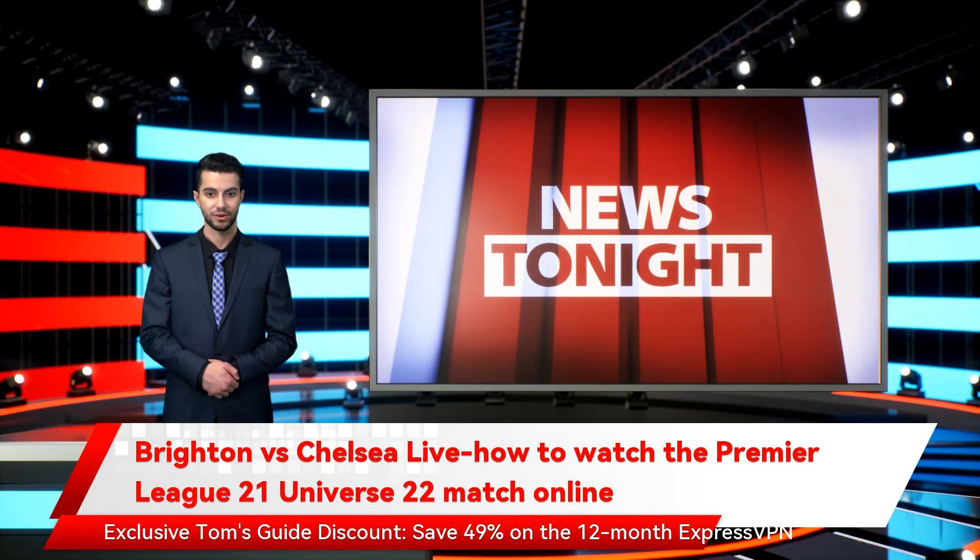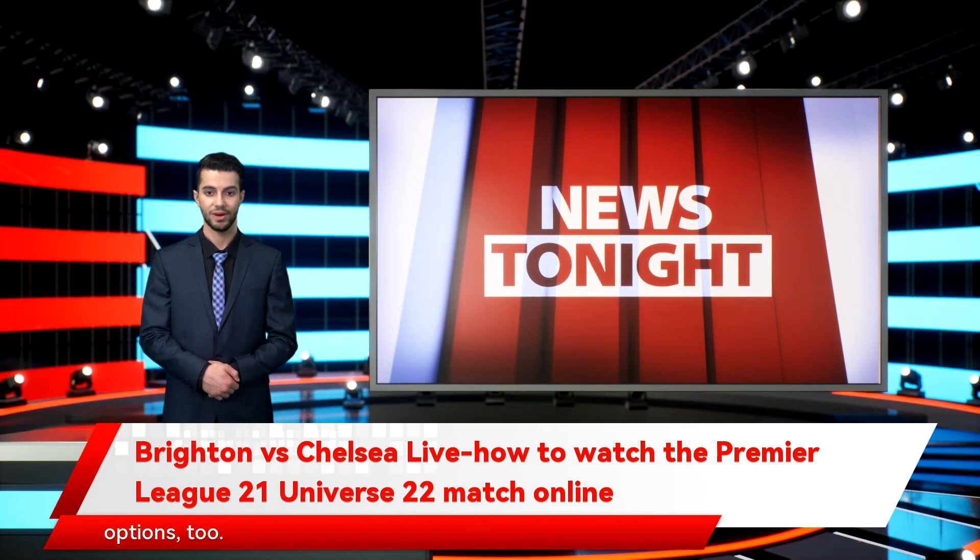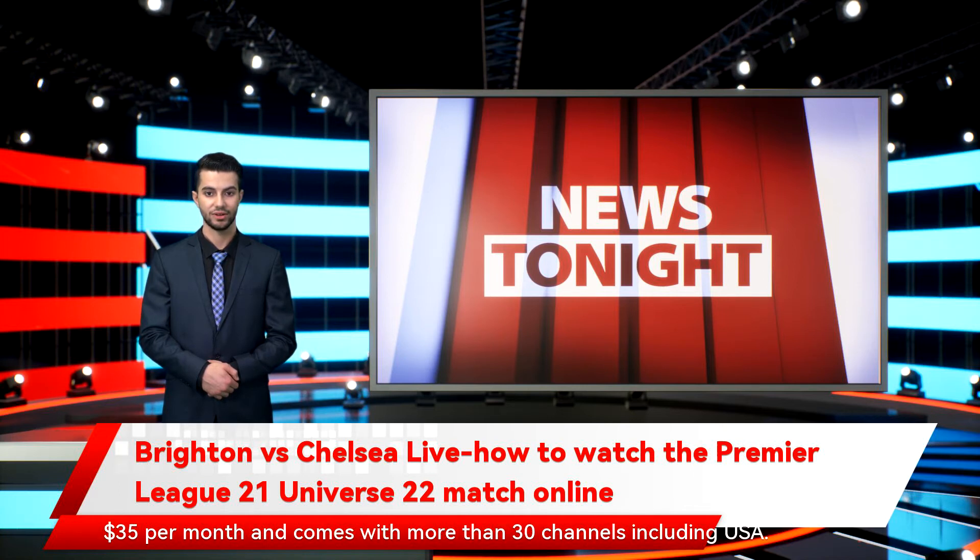There's an exclusive Tom's Guide discount saving 49% on the 12-month ExpressVPN plan. Soccer fans in the US can watch the Brighton vs Chelsea live stream on the USA Network and on the NBCSports.com website. If you've cut the cord and don't have cable, you have plenty of options. Our pick would be Sling TV — the Sling Blue package costs just $35 per month and comes with more than 30 channels including USA. Plus, right now Sling is offering a 3-day free trial to new subscribers. Fubo TV is another option for live TV.